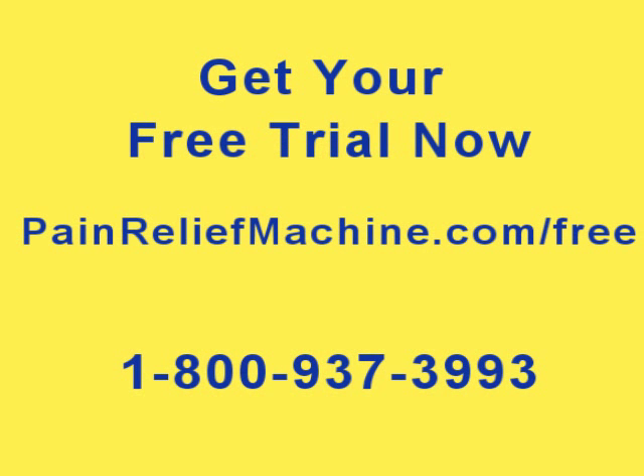Get a free trial of the NFREX Plus pain relief unit at painreliefmachine.com/free.